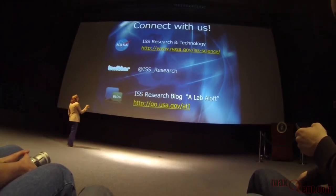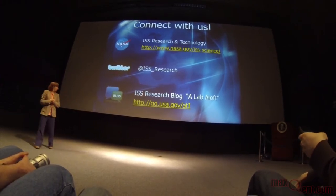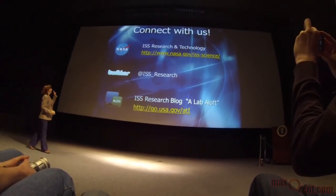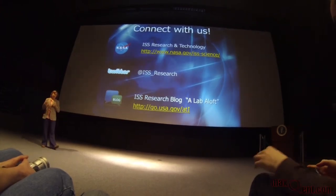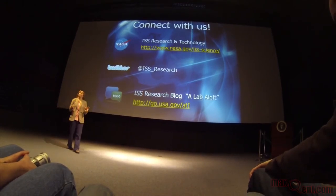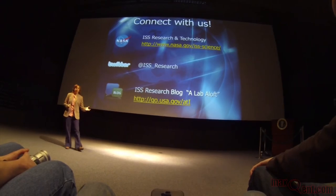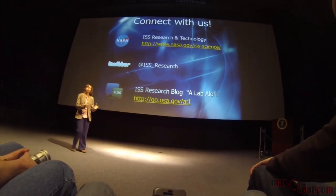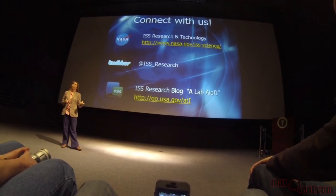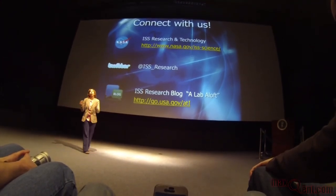My last slide: please connect with us. We're on Twitter, we've got a blog — it gives a more personal explanation of the science — and our webpage. We publish at least once a week a story that highlights one of our science experiments, communicated in a way that's easy to understand along with any results. We just published a story on a new plant study. So use our resources.